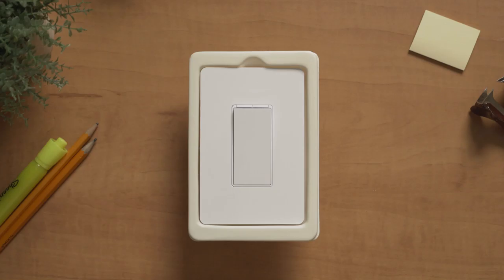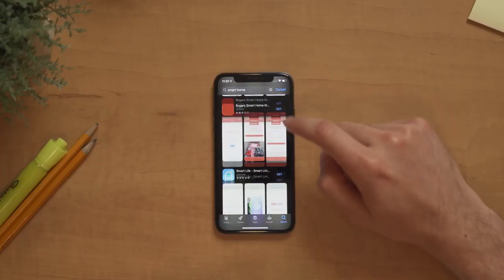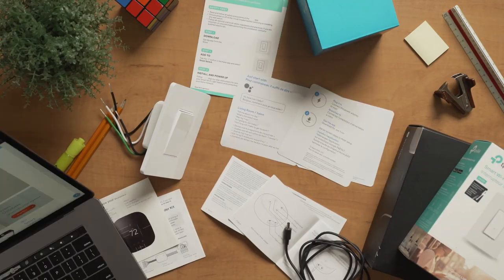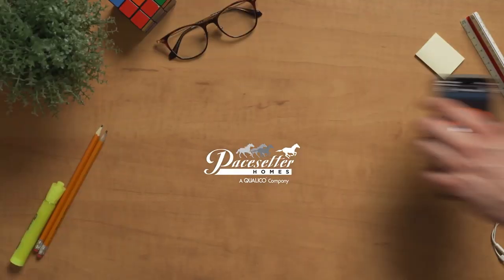And this is what you get when you buy a home from the other guys: five different devices, five different apps, designed by different companies, that sort of work together — sometimes. Your home, one app, simple. Make the smart choice.